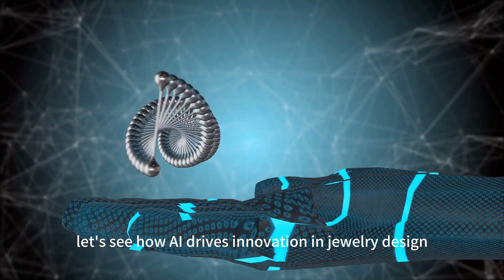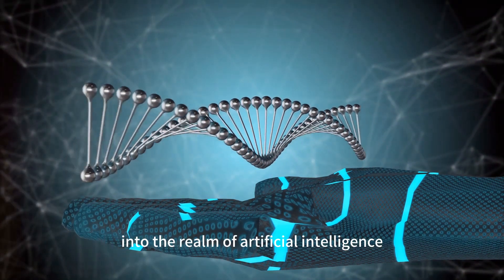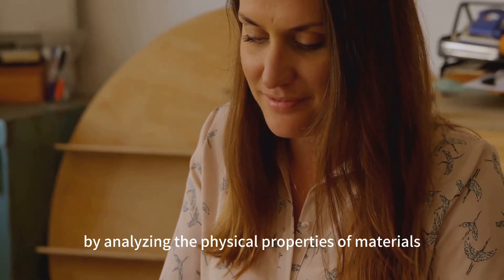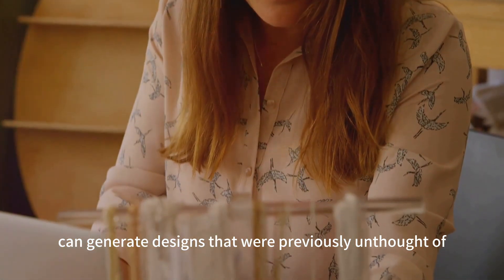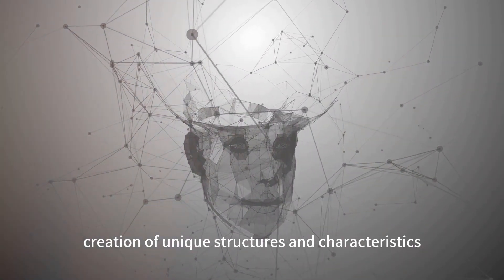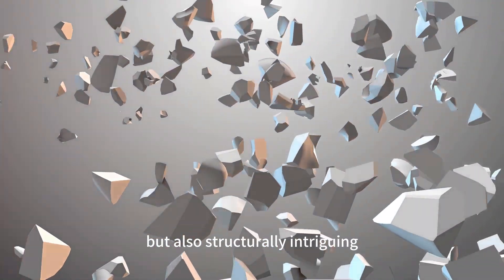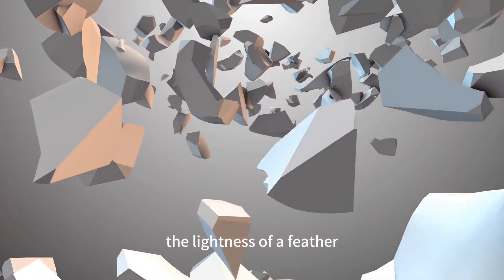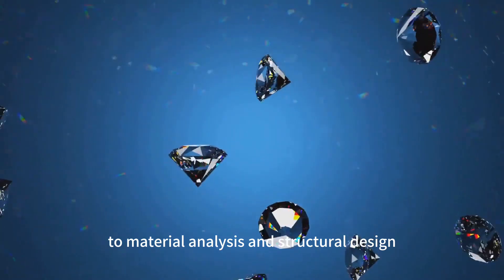Now, let's see how AI drives innovation in jewelry design. As we delve deeper into the realm of artificial intelligence, we uncover its transformative power in the field of jewelry design. By analyzing the physical properties of materials, AI can generate designs that were previously unthought of. This intelligent analysis lends itself to the creation of unique structures and characteristics, resulting in jewelry that is not only aesthetically pleasing, but also structurally intriguing. Imagine a necklace that embodies the strength of steel, the lightness of a feather, and the radiance of gold, all thanks to AI's innovative approach to material analysis and structural design.